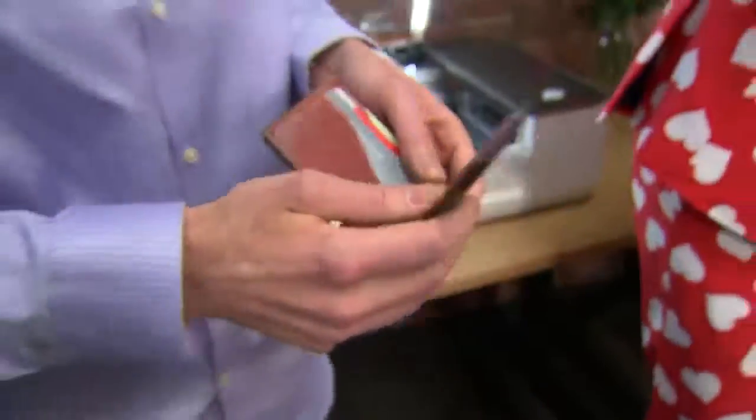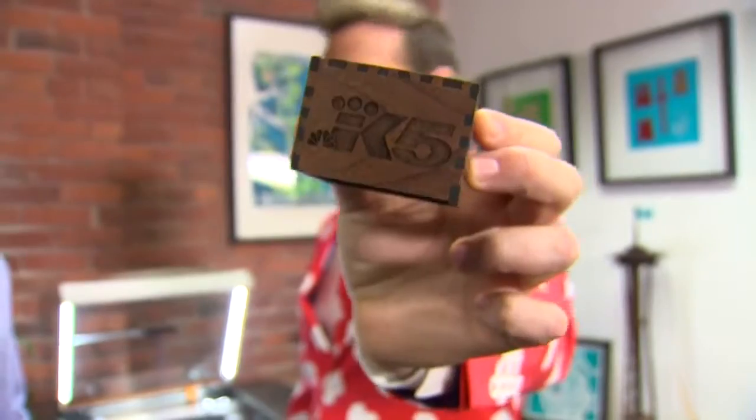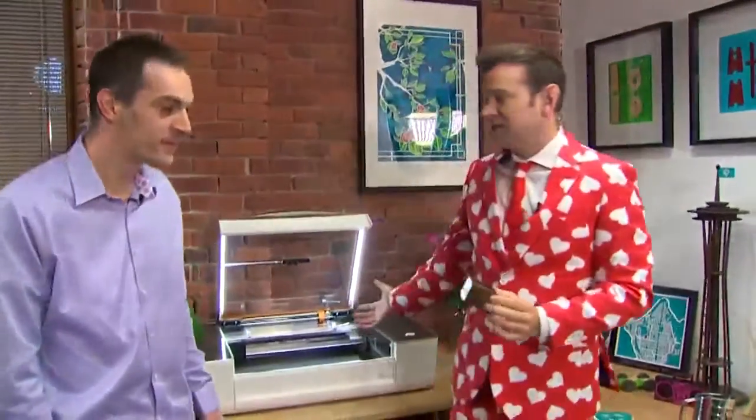It even does the stitch holes, so you just lace it up. When we're in the field, we use stick microphones. You guys even made me a custom microphone flag, as we call it. So truly, anything you can think of — you can dream of it, you can draw it, you guys scan it in, and you can print it.